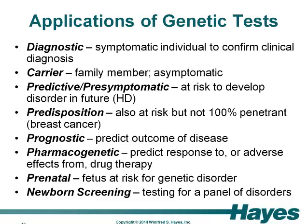Unlike many medical tests, genetic tests often have applications beyond the traditional diagnosis of symptomatic individuals. There can also be carrier testing in family members, predictive or predisposition testing, prognostic testing to predict the course of a disease, pharmacogenetic tests that may be used to predict response to or adverse effects from specific drugs, prenatal testing, and newborn screening. Consequently, in the course of evaluating a given test, one must consider the evidence base for any possible application of the test rather than just confirmation of diagnosis.